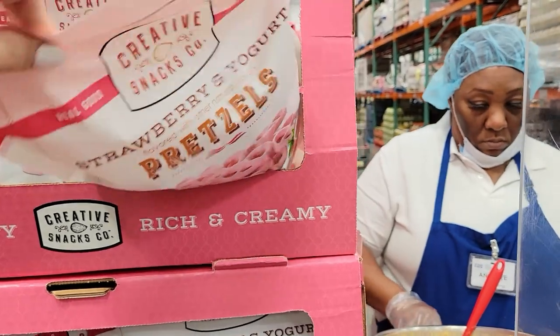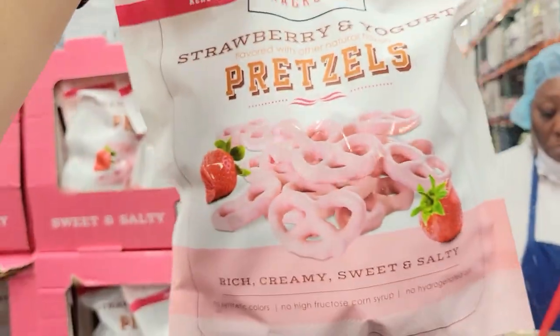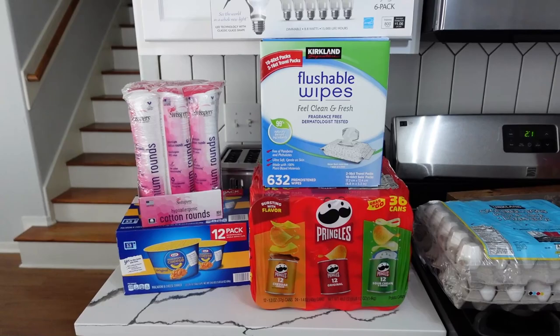I only noticed a couple of really cool Valentine's things in Costco today — some heart-shaped ravioli and maybe some pink yogurt-covered pretzels. I thought there would be more Valentine's items, but it's only February 5th on the day I'm filming this, so if there were more they're probably sold out already.